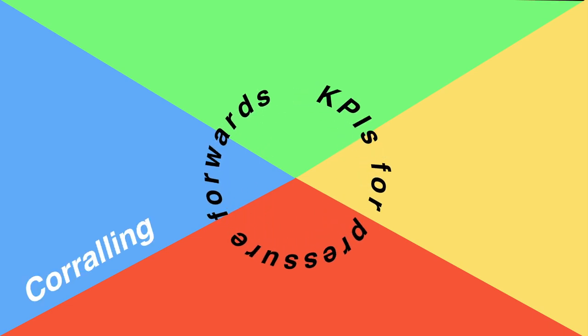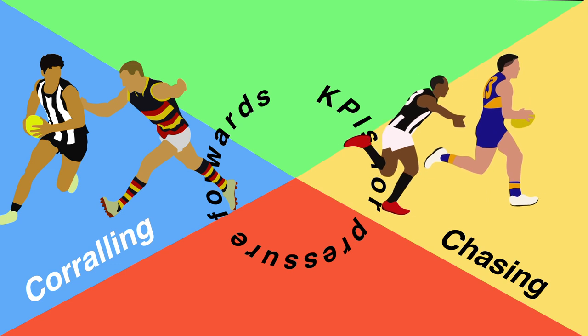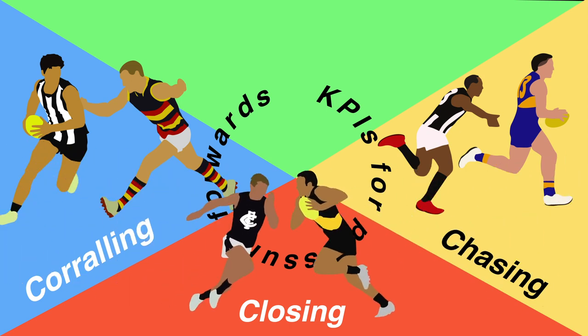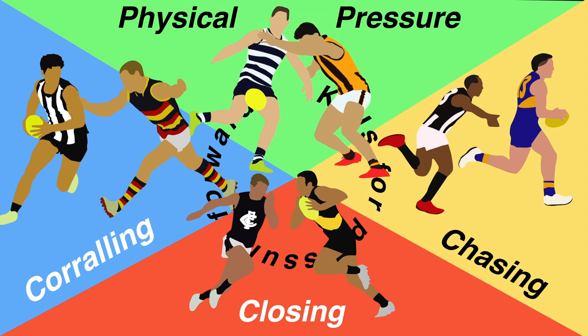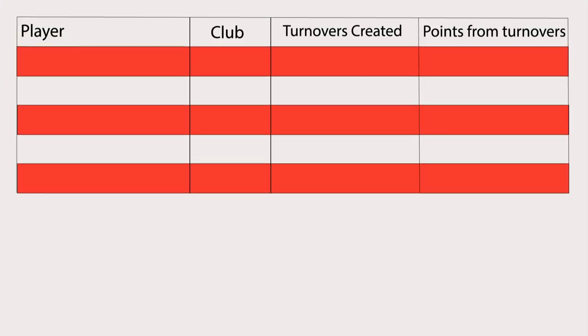Correlling is defined as a player guarding space so an opponent is limited with their run or movement. Chasing is closing space between you and an opponent in front of you. Closing is the same as chasing but from the front or side of the ball carrier. And physical pressure is when you get a hand to a player while they are disposing of the ball, but this doesn't have to be a tackle. Other measures of success include turnovers created by forwards and points from turnovers created.